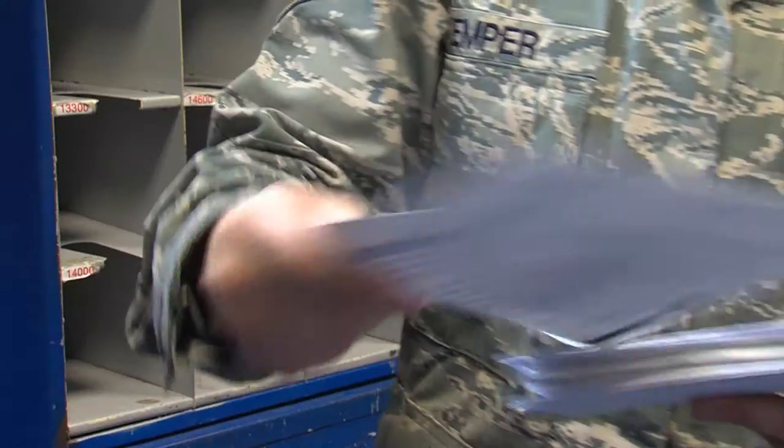We're putting the letters into your boxes, so when customers come in first thing in the morning, their mailbox is ready to go.